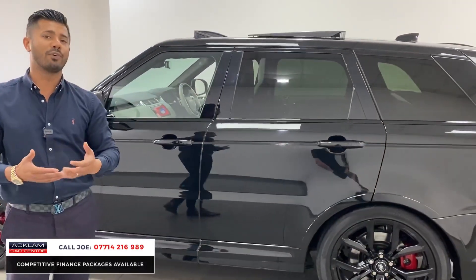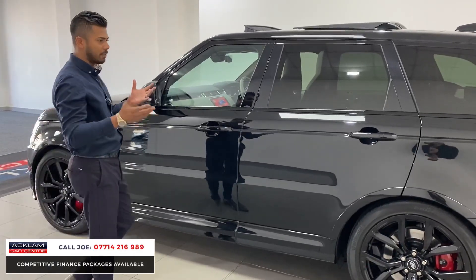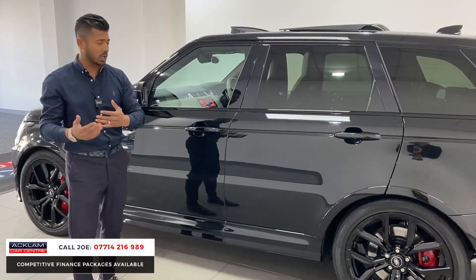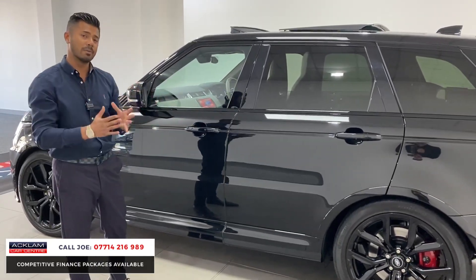You've also got something called comfort access. For the guys and girls that know what that means, great. And for the ones that don't know, it means you can walk up to the car, it will unlock, and as you walk away, you press the door handle, it locks the car, and the mirrors are folding.